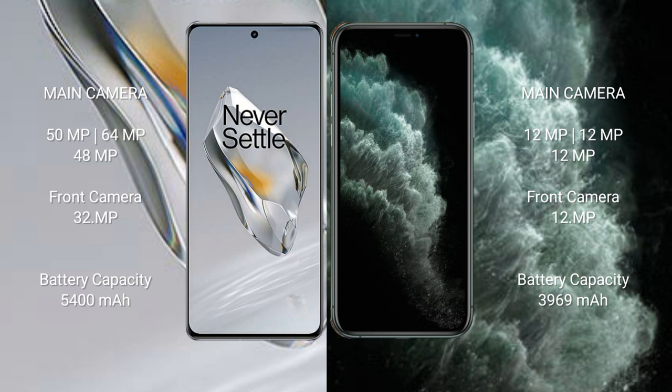OnePlus 12 has a 5400mAh battery with 100W fast charging support. iPhone 11 Pro Max has a 3969mAh battery with 30W fast charging support.